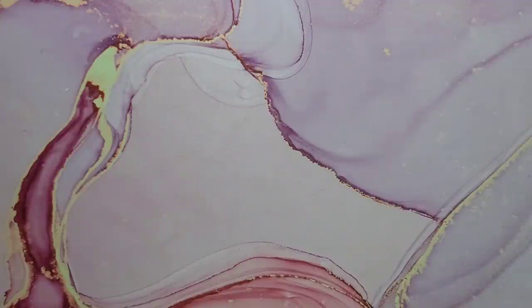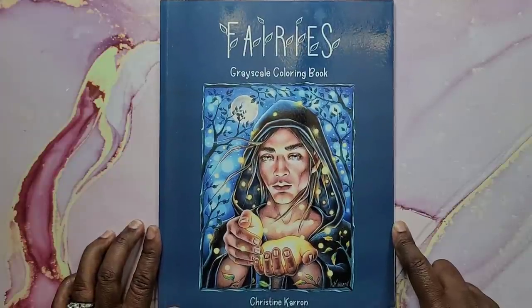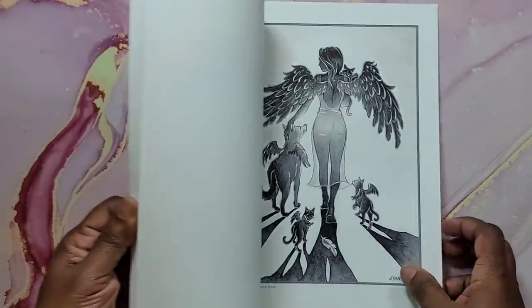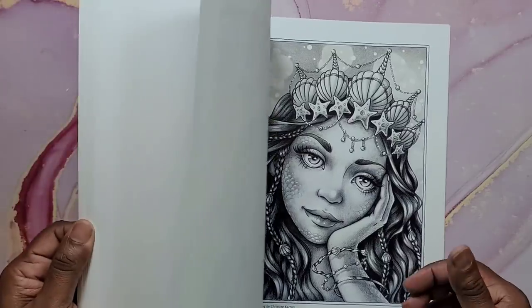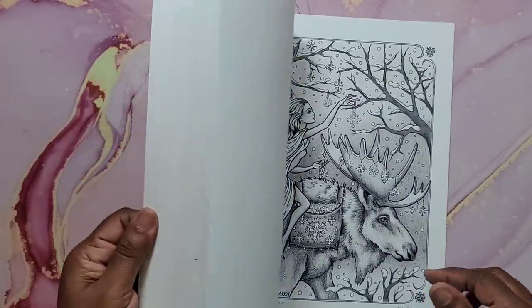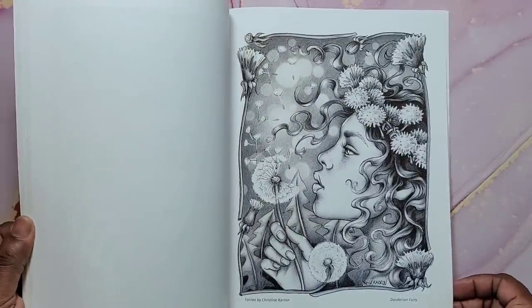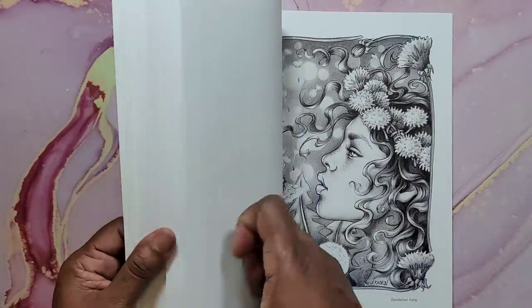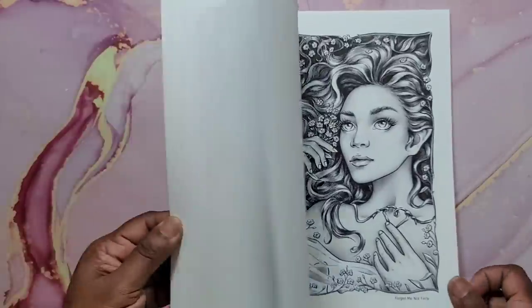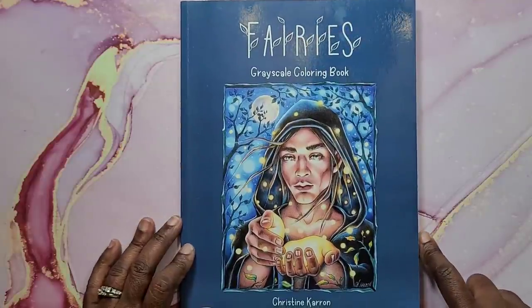Next is Fairy's Grayscale Coloring Book by Kristin Karan. Her artwork is just amazing and the paper in this book is also awesome. I did several pages — here's one, here's another, and that one too. Beautiful images. That's Fairy's Grayscale Coloring Book by Kristin Karan.